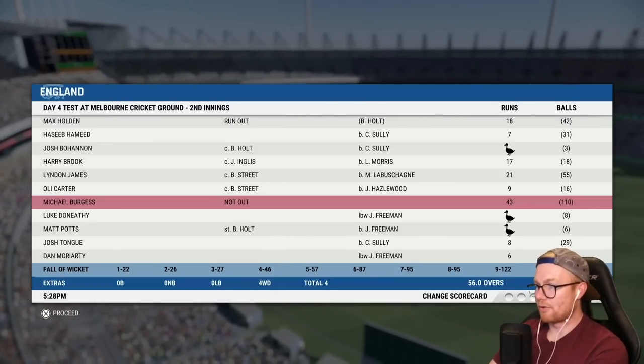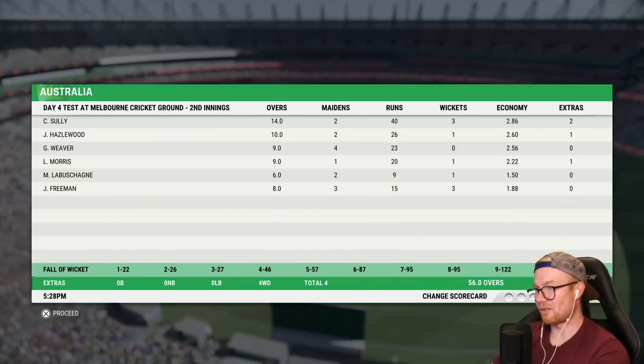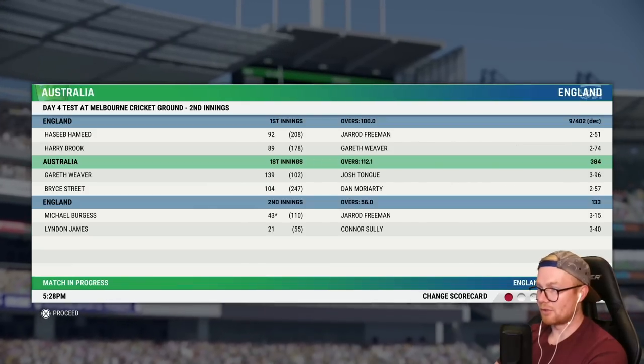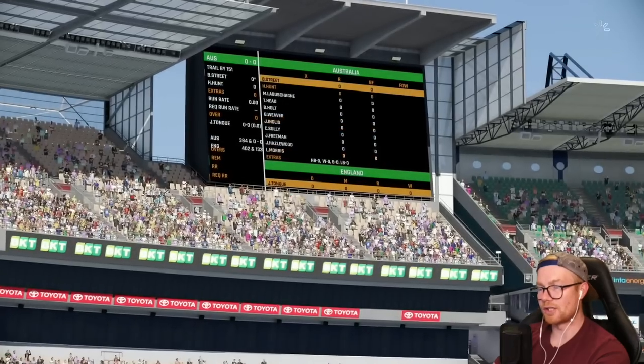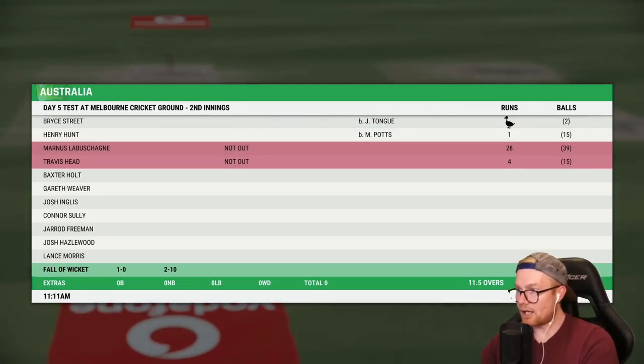England all out 133. Burgess the only one who put up a fight really — 43 off 110. We went wicketless. Freeman 3 for 4. We need 151 to win, still day four. We'll head into day five. We shouldn't need to bat — if we do, we could be in some strife there. We should be alright.